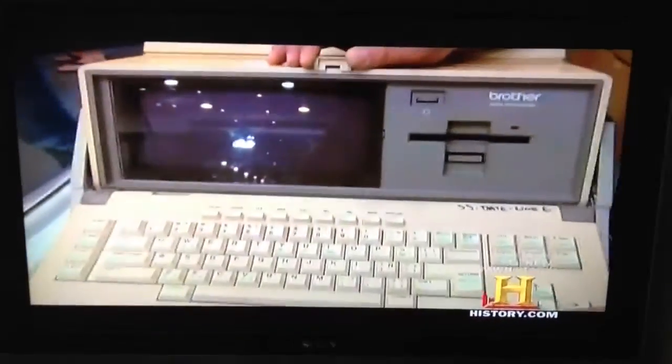Where did you get this thing? I bought it new. What year did you buy it? About '84. Why didn't you buy a computer? They didn't have them yet.